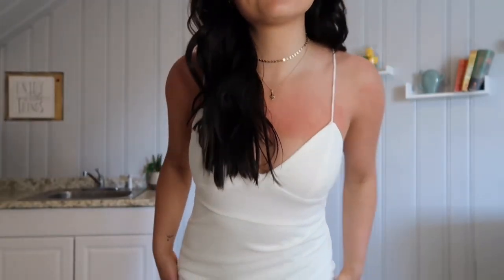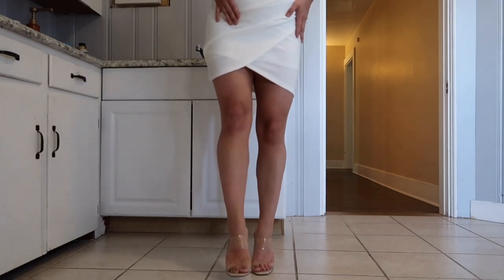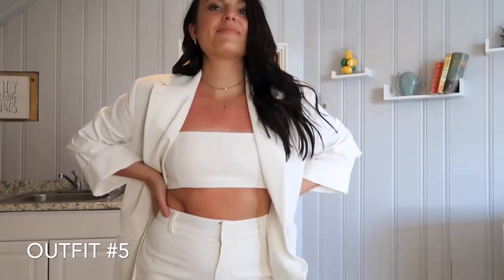This dress is perfect for a bachelorette night out. It's from Hello Molly — the Time to Tango dress in white. Super flattering, really comfortable, I feel great in it. This is a size medium. The heels are the lucite heel from Forever 21, a cheap fun heel that can handle a night out.